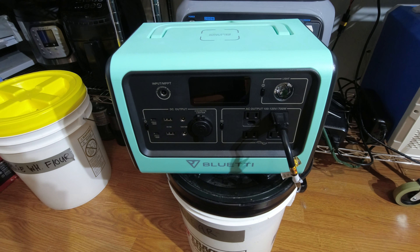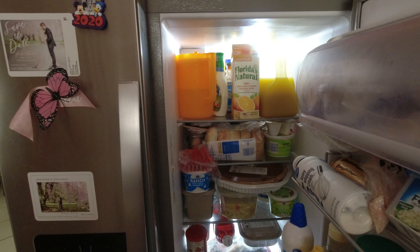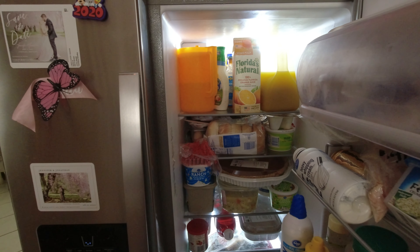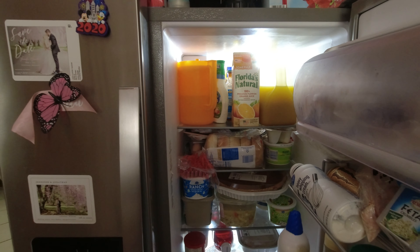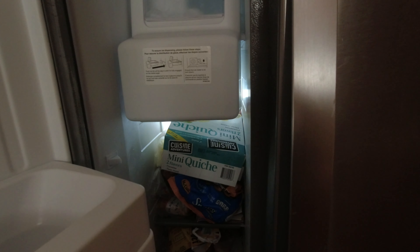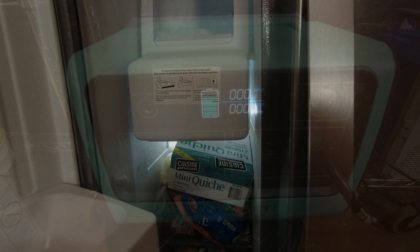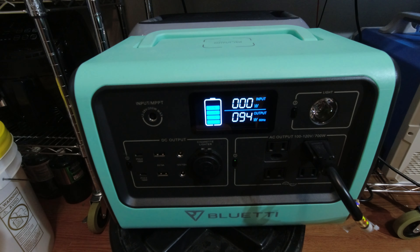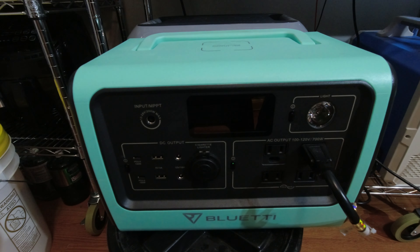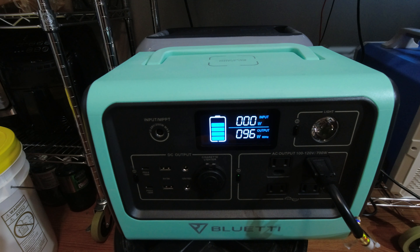The EB70 is running the full-size refrigerator right now. We're leaving the door open just to get it to kick on. The lights are on and it is running. There you can see the refrigerator kicked on and the EB70 is running it with no problem.